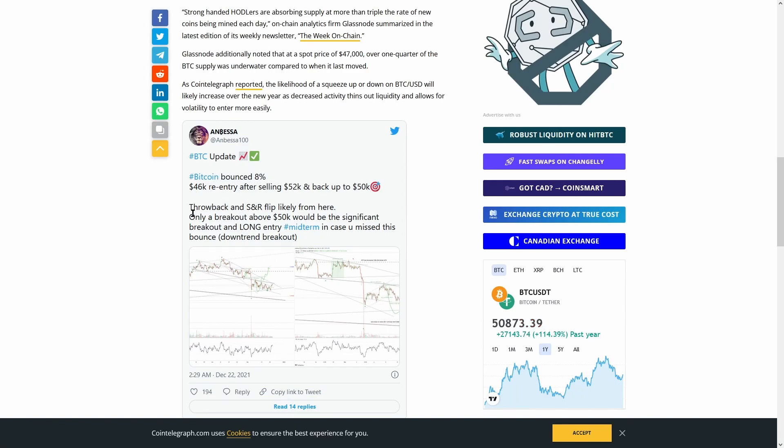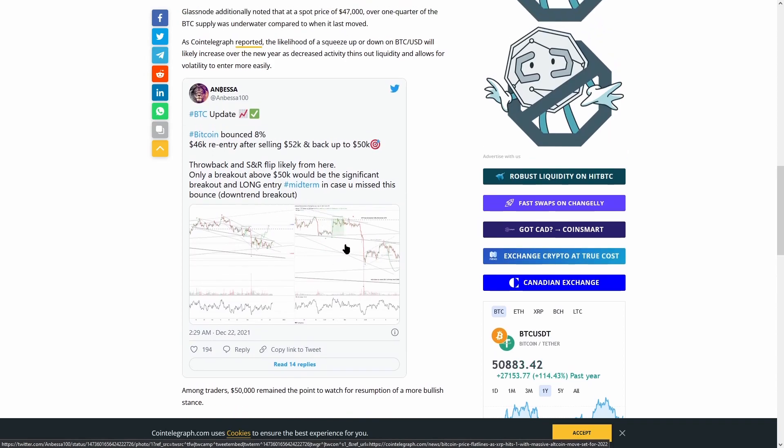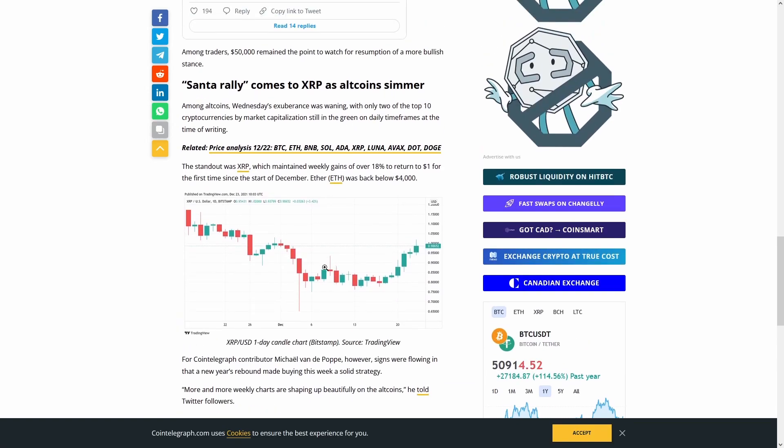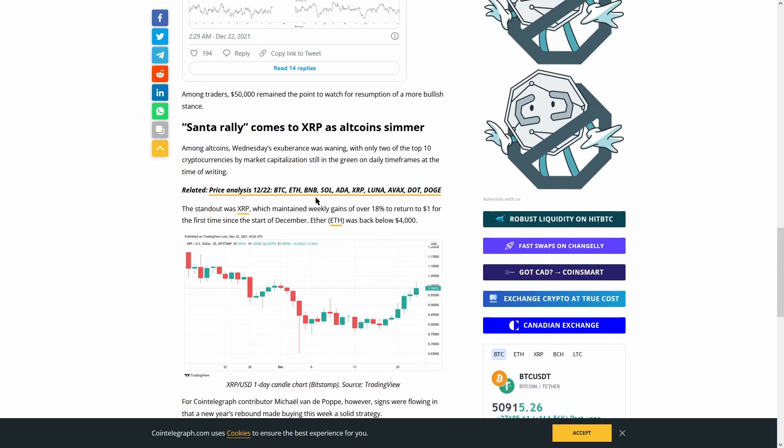We see a tweet talking about Bitcoin's interaction with the 40k range and looking to return to the 50k range. It talks about a general incentive for bullish upside once Bitcoin makes a break above 50k and perhaps confirms that as support — 50k being a very strong psychological key level. Down below we see what they refer to as a Santa Rally that may come to XRP, and they talk about XRP experiencing some very bullish upside over the week versus Ethereum.